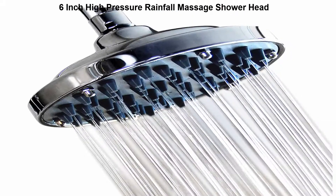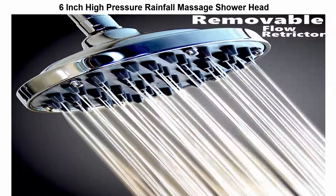Top 2: 6-inch High Pressure Rainfall Massage Showerhead. Offers consistent, powerful spray performance even under low water pressure. Metal swivel ball allows you to adjust the angle of the showerhead.